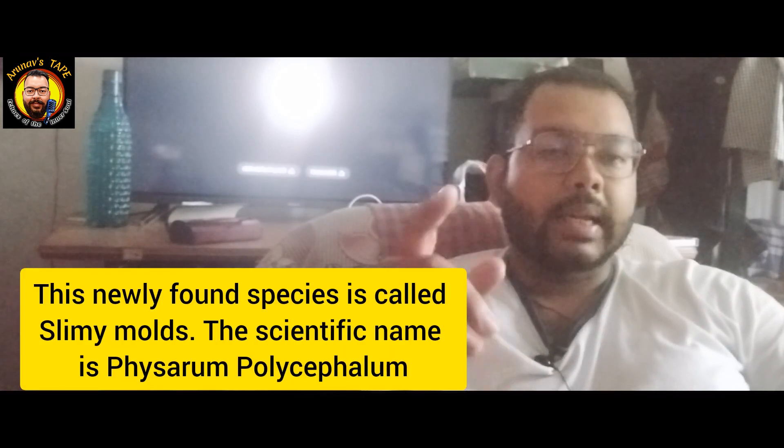There is no clear classification of these characteristics. We can't find the classification of animal kingdom, plant kingdom, fungus kingdom, or protozoa — it's not straightforward. So this is slimy mold. You can see the scientific name on the screen.